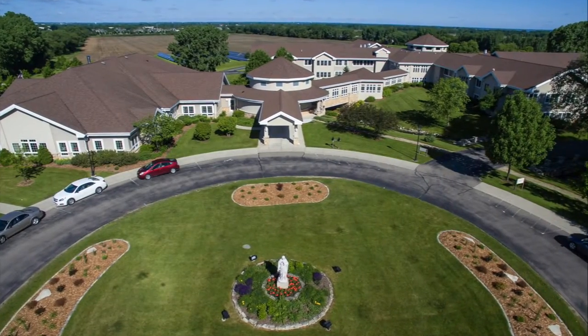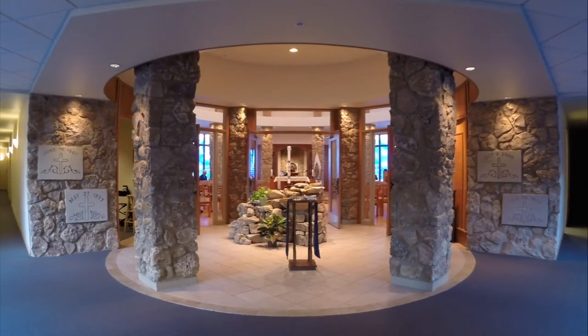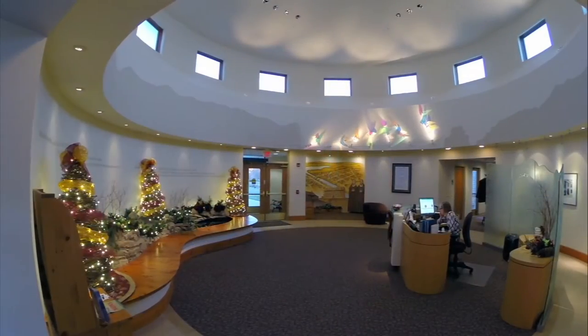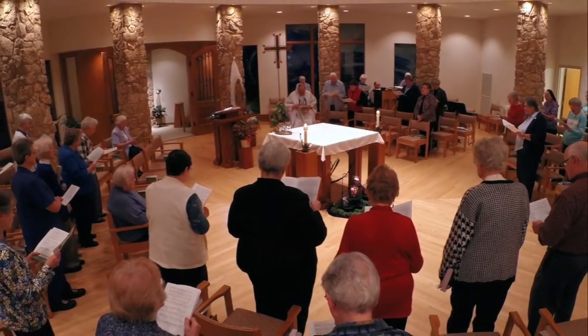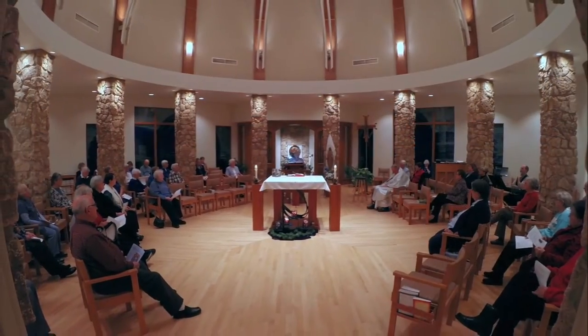Welcome to the Mother House of the Congregation of Sisters of St. Agnes. The chapel and the lobby are round in shape, representing the circle of life. The celebration of Eucharist is at the center of the sisters' lives, as is the location of the chapel.